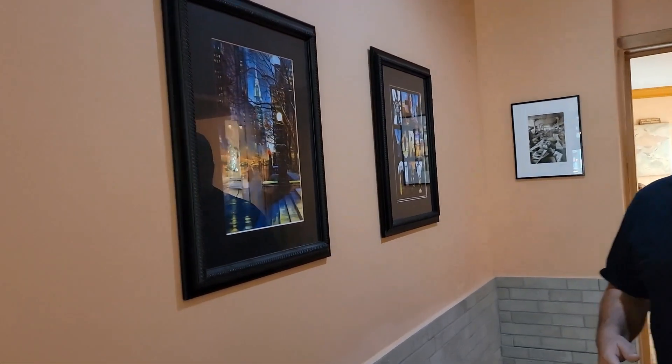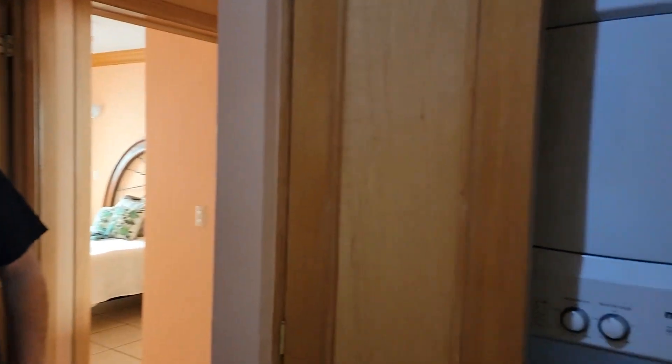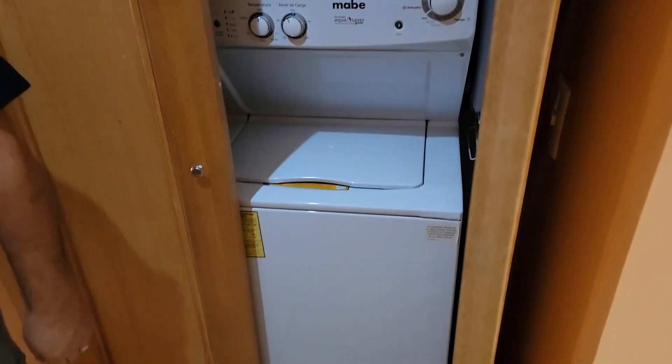Come on down the hall. We have a laundry room right here with a stackable washer and dryer. We brought some of our pictures from home to make it a little more homey, so that makes it a lot easier to have your own washer and dryer in the house. And then we're going to come into the bedroom.